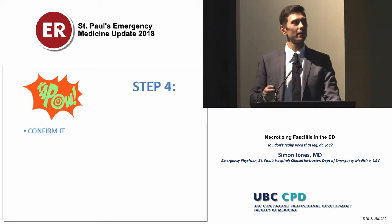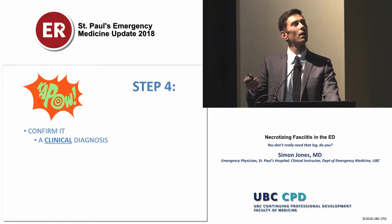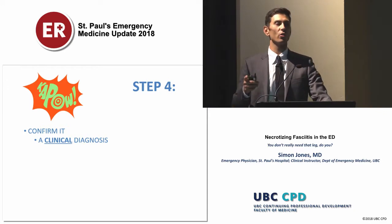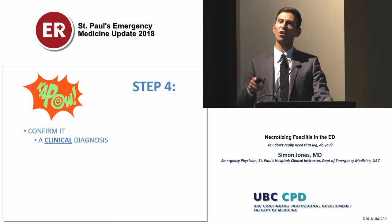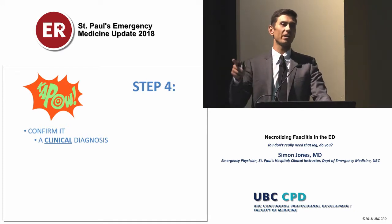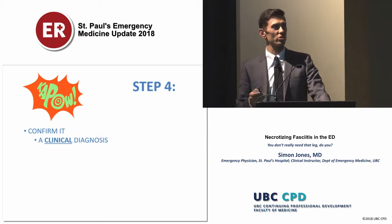The next step is confirming it. Before getting to investigations, we need to stop and remember that this is truly still a clinical diagnosis. At any point in our workup, if we think this sounds like nec fasciitis, call your surgeon and get them to come down. As they're coming down, then you can get your lab work, blood cultures, start antibiotics, and get further imaging. But in the meantime, you cannot delay referring these patients to surgery.